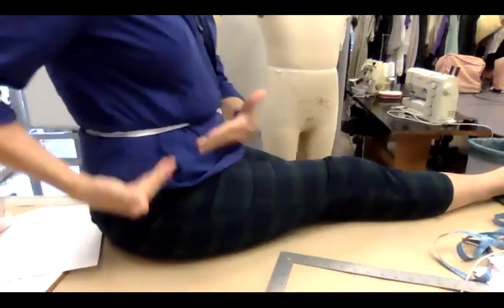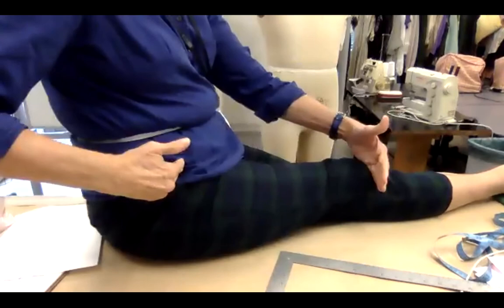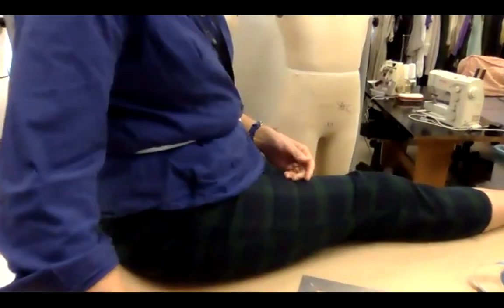Depending on how much padding someone has, you might need a longer rise. Have them sit up straight on the table and take this measurement with the L square square on the table to the waist — my rise would be 11 and a half. A student notes they've never seen anyone take a rise before, and that it's fascinating.